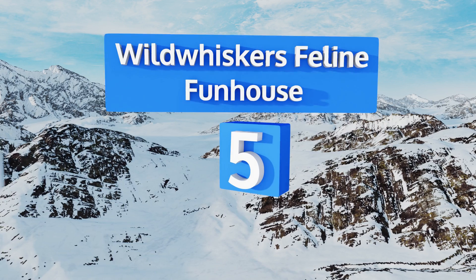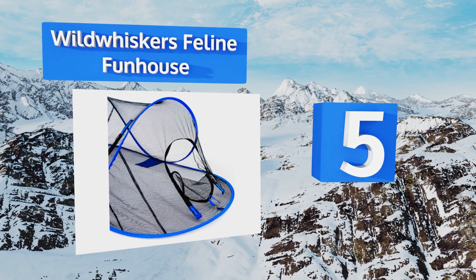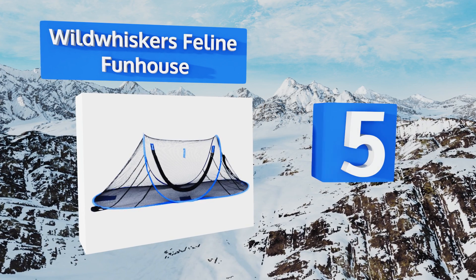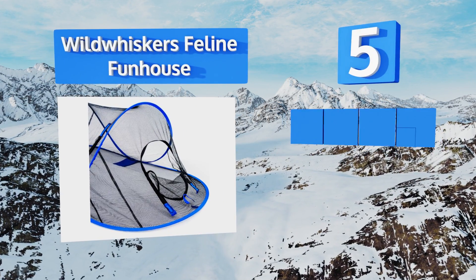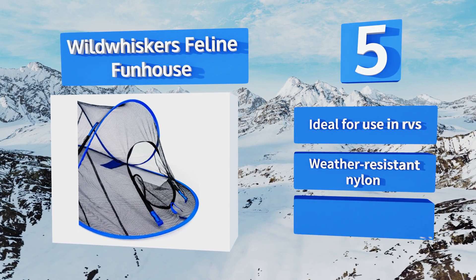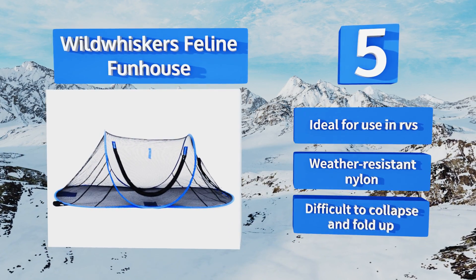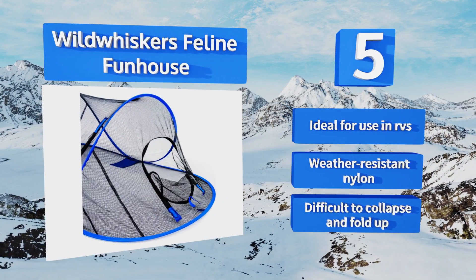Halfway up our list at number five, the Wild Whiskers Feline Funhouse is a wonderful way to let your little fuzz bucket enjoy the great outdoors. It comes with stakes and weight bags so you can keep it in place in the backyard while also ensuring that no predators can carry the whole thing off. It's ideal for use in RVs and made of weather-resistant nylon, but it is difficult to collapse and fold up.